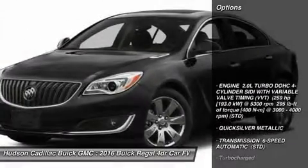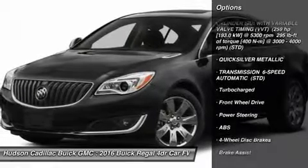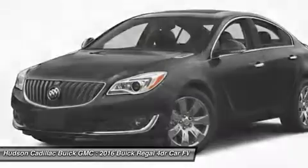Here are some of this vehicle's great options: keyless entry, power passenger seat, anti-lock braking system, steering wheel audio controls, and leather wrapped steering wheel.